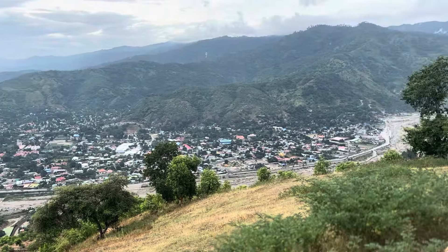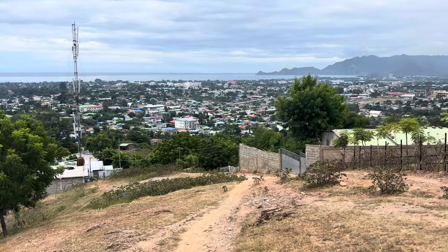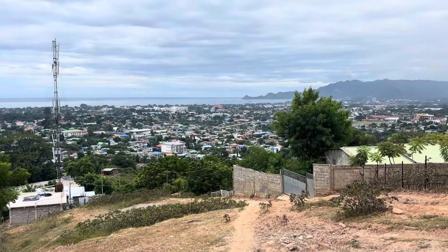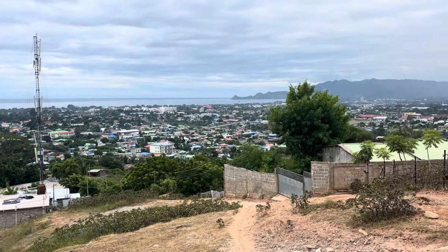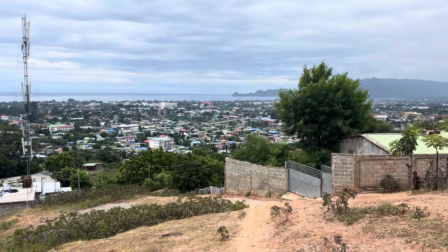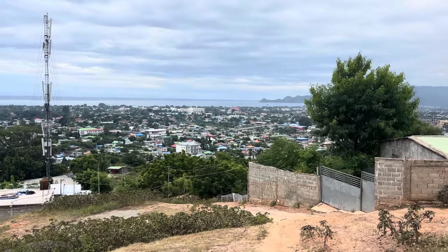Coming down towards the end of the walk — this has been one of probably the most enjoyable walks I've done in Dili. I've done maybe 12 to 15 now. Fantastic views all the way around, a decent workout but not too crazy, and a nice loop. I'd highly recommend this Tasi Tolu walk.